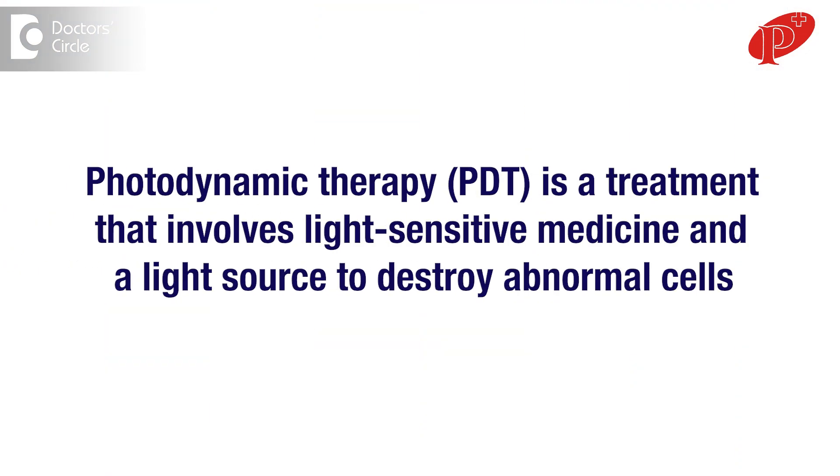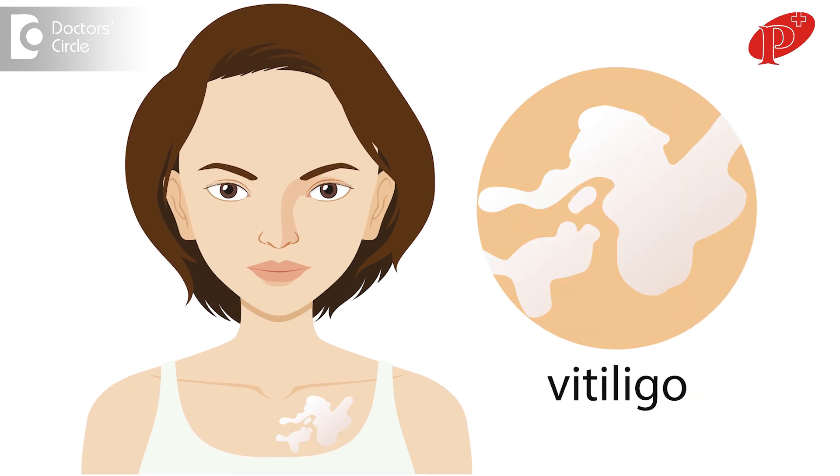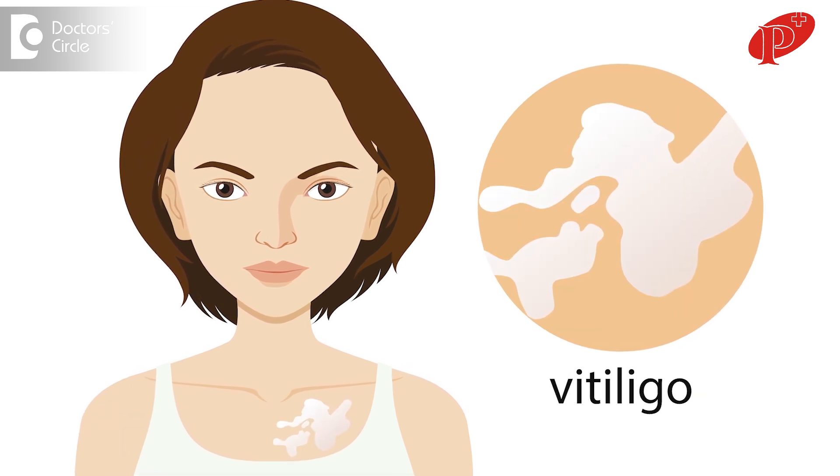Photodynamic therapy, or phototherapy as we call it, has been widely used in various skin conditions and has shown to be very effective. We use it for major disorders like psoriasis and vitiligo. Vitiligo is where white patches appear, and psoriasis involves excess skin production. It plays a major role in these two conditions and many other conditions as well.